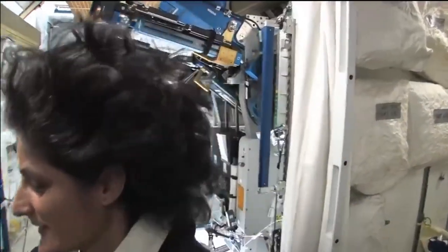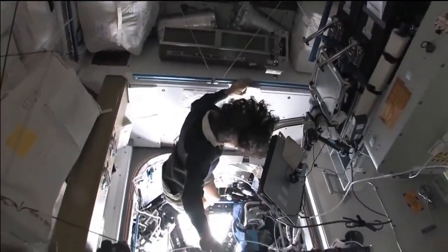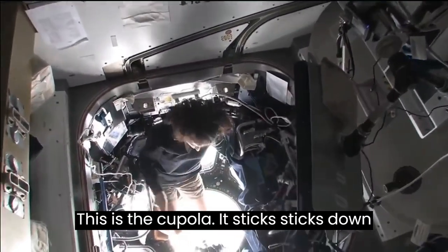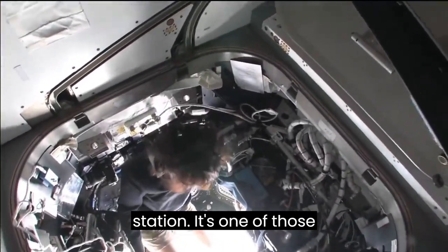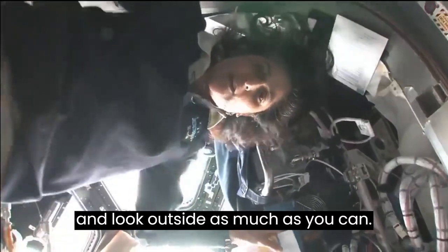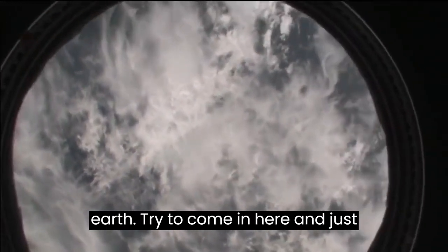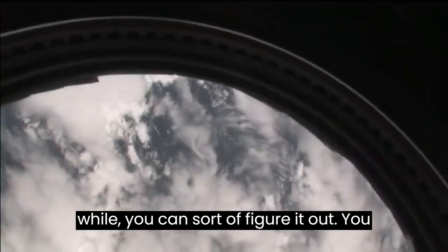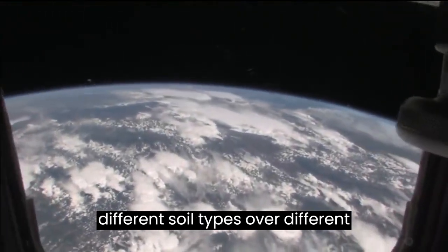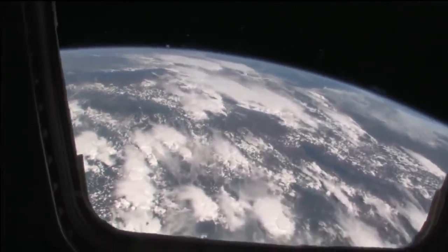Now I'm going to take you to one of the coolest places on the space station. It's like a glass bottom boat. This is the cupola — it sticks down below the space station. It's one of those places you find yourself hanging out in all the time because all you want to do is look back at our planet. A lot of folks — I play this game with myself about where we're flying over the Earth. After being here for a little while, you can sort of figure it out. You can tell different cloud types and different soil types over different continents. Usually we're over the ocean at first glance.